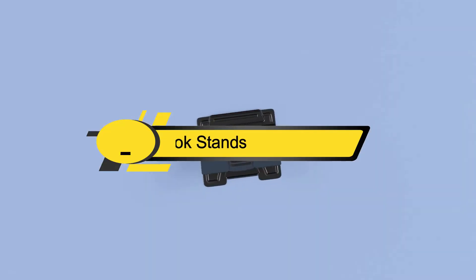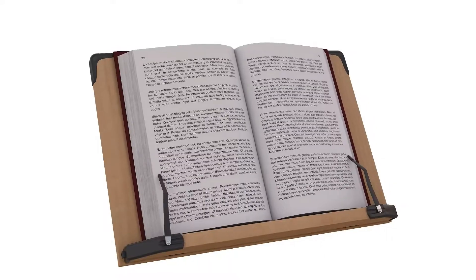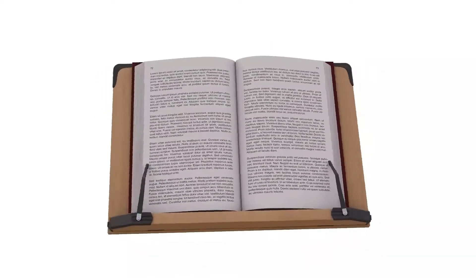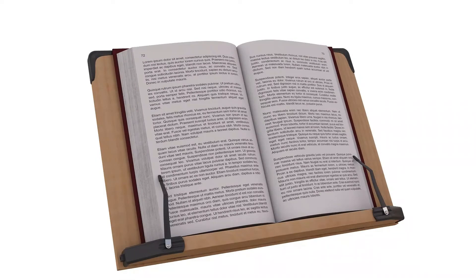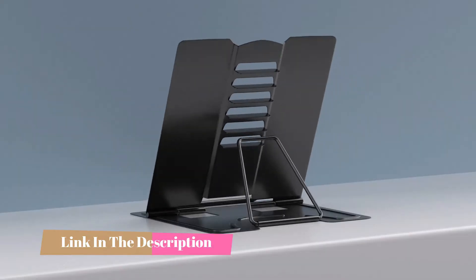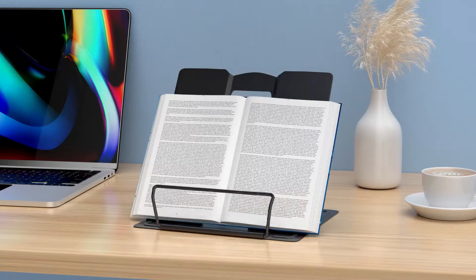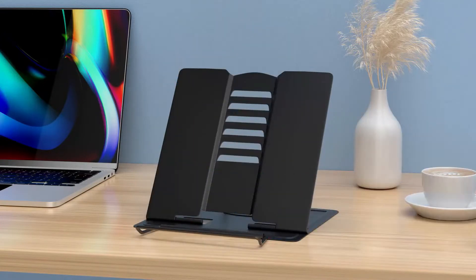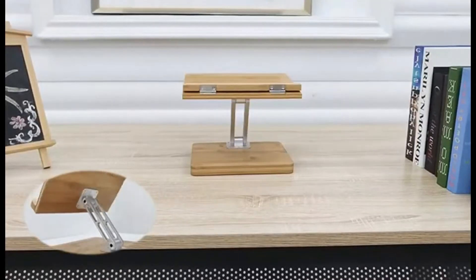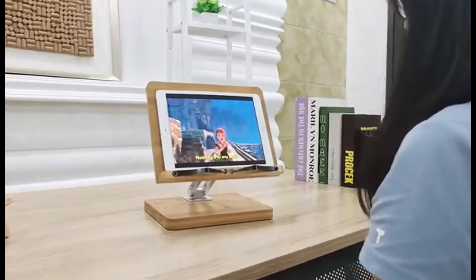Hi everyone, today we're going to take a look at the five best book stands on the market for this year. First we're going to show you our five best picks, then we'll talk about what you should look for before buying. You can find timestamps and links to all the products we mention in this video down in the description below. Finding the best book stand can be difficult, especially if you are trying to find the best textbook stand — there are many products out there and a lot of those all look the same, but we have gathered the top five book stands to help you find the one that can meet your needs.